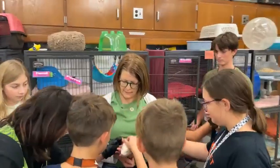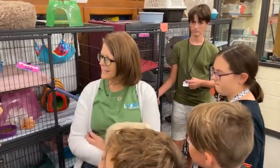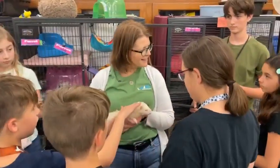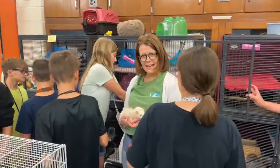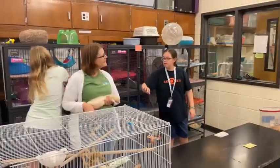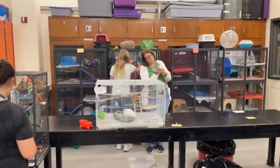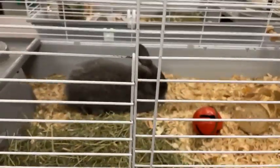Everyone says goodbye to Carrot. Veterans who remember how Carrot came to live with us can tell the rookies that story. Miss Smith tells it: 'Three Christmases ago, I was driving into my neighborhood and an animal ran in front of my car — and it was Carrot. Not an animal we typically see in this area in the wild, so she had either escaped or been released. I think she knew that if she ran in front of my car, she would get to come here. That's how we found Carrot!'